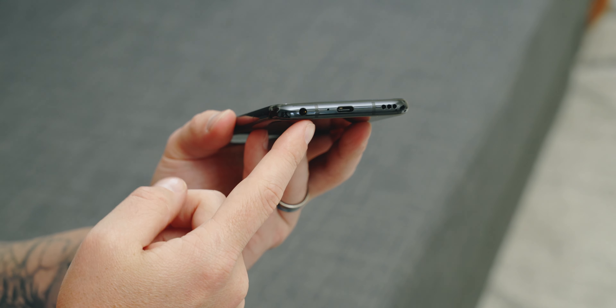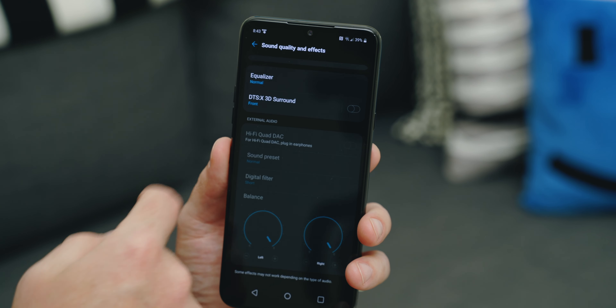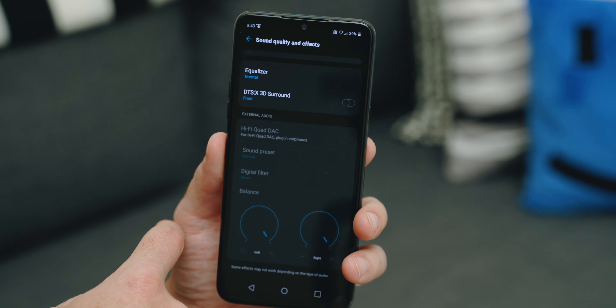Reason number four: it has a headphone jack. Just like the SD card slot, companies are phasing out the headphone jack, so it's really nice to see LG giving you both of those in one phone. And to go one step further, you still get the quad DAC with that headphone jack. So definitely awesome.